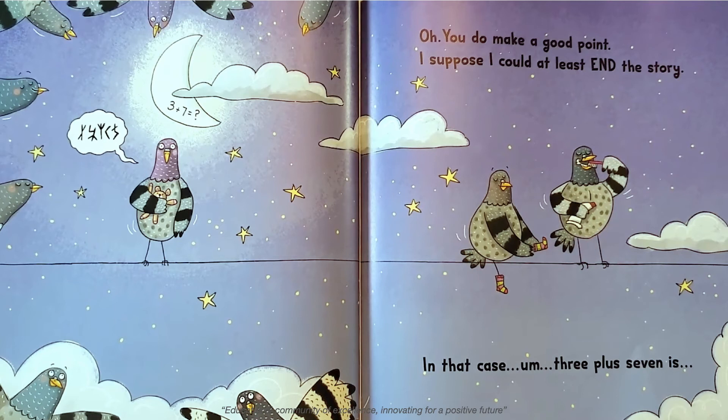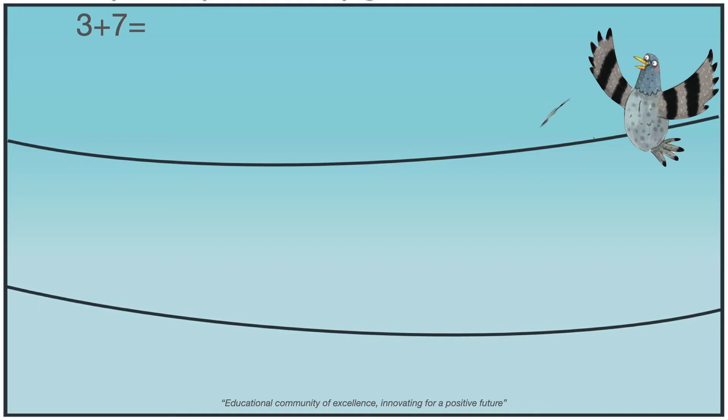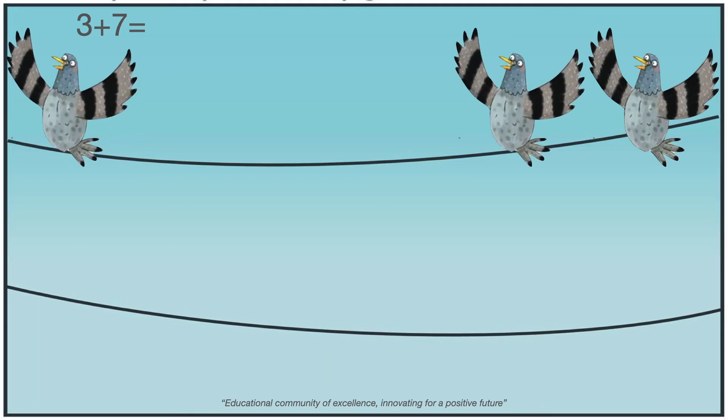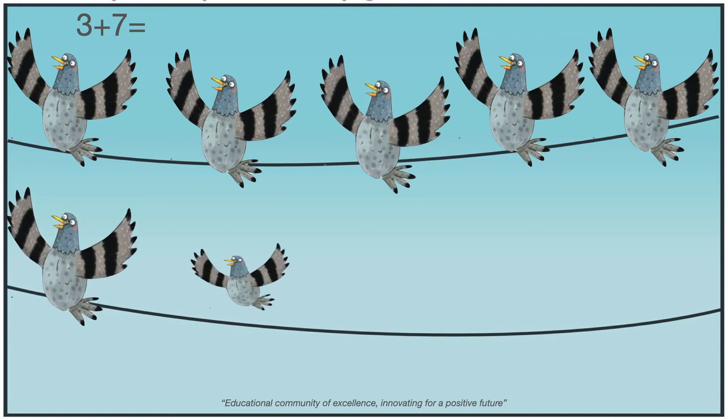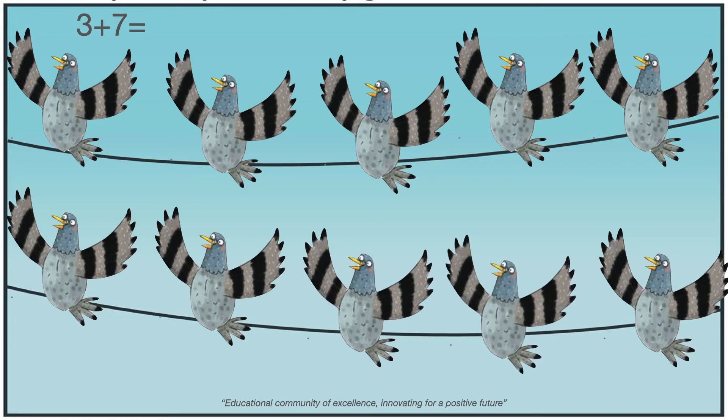Three plus seven is... Let's solve this now. Three plus seven. There were three pigeons: one, two, and three. Then seven more joined them: one, two, three, four, five, six, seven. How many pigeons are there now? Very good! Ten. Three plus seven equals ten.